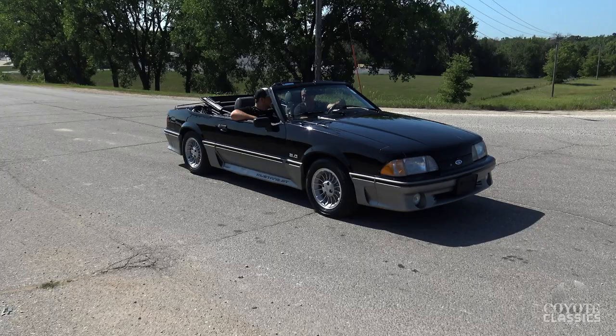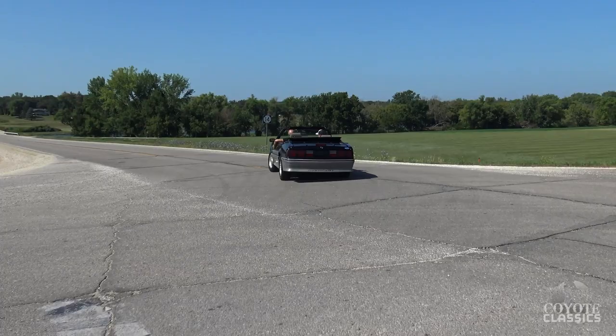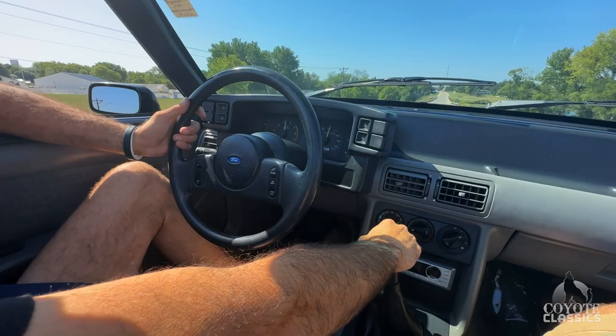This is so much fun having that five-speed. These cars are awesome in general, but when you can go through the gears like that, nothing better. These things handle so tight — they're just a fun, fun car. Ford did it right with these ones.